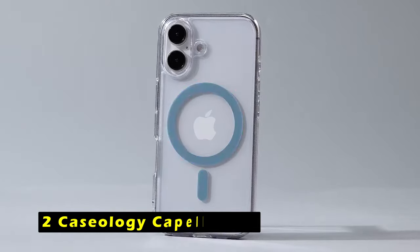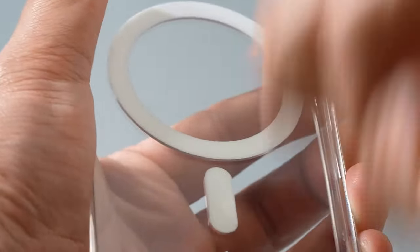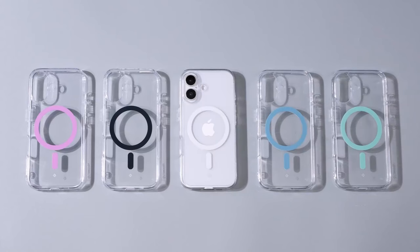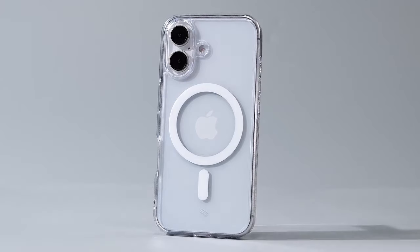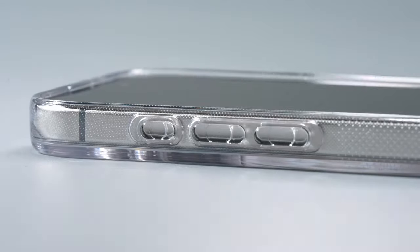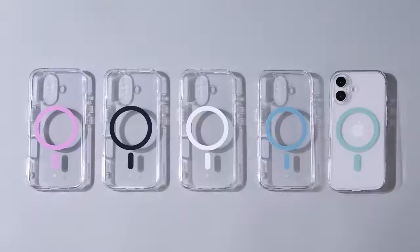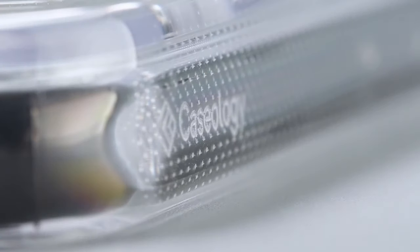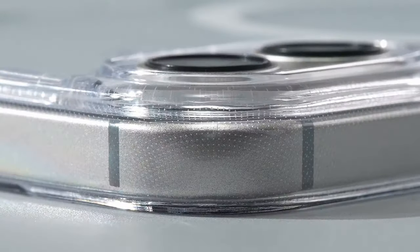At number 2 is Caseology Capella Mag. The Caseology Capella Mag case offers a stylish and protective solution for the iPhone 16. The integrated magnetic ring ensures a secure fit and compatibility with MagSafe chargers, providing a convenient charging experience. The ultra-clear TPU with anti-yellowing technology and PC layer offer reliable protection against drops and scratches, while the raised lip around the camera provides additional safeguard. The case's military-grade protection certification and compatibility with wireless charging and screen protectors make it a practical choice for everyday use.